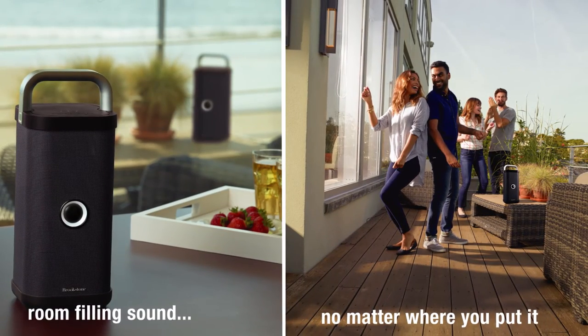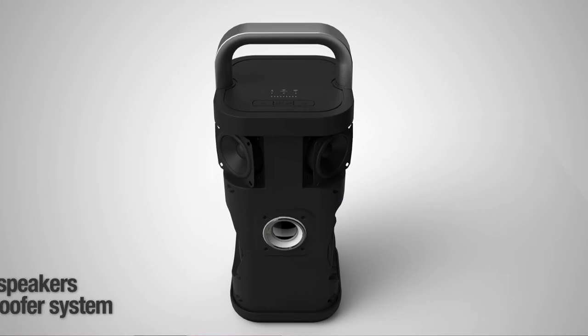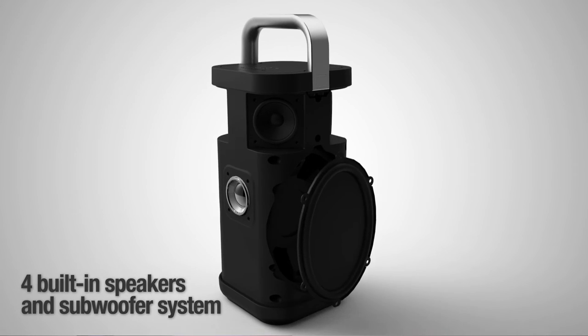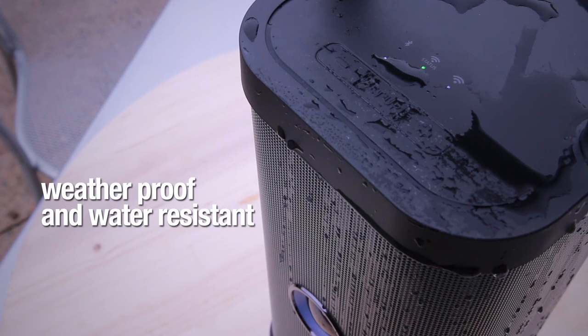Big Blue Party fills any space with sound, no matter where you put it. Its four built-in speakers and subwoofer system deliver rich, 360-degree sound, perfect for spaces big and small. It's also weatherproof, rechargeable, and portable, so you can take your party anywhere.